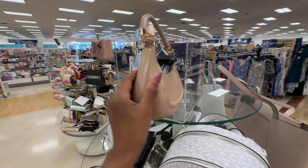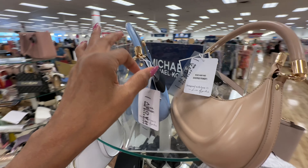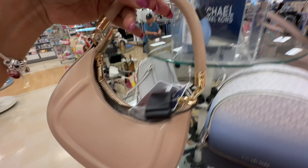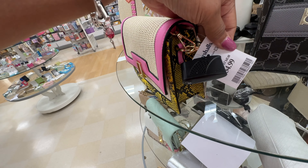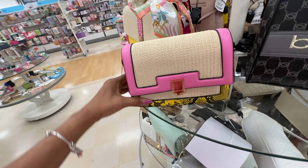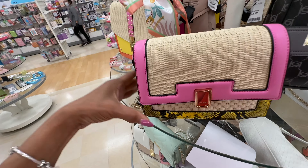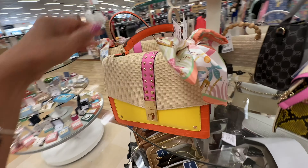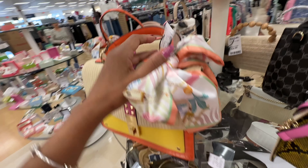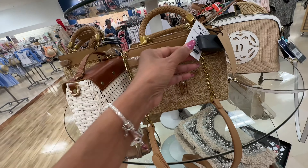We have some little mini cute bags up top — they have it in cream and blue, these are $20, I think these are very cute. Aldo, $35, this is nice, very cute. Cute little crossbody — this is also Aldo, $40, very cute. I love it. These Maddens are new too, $35.